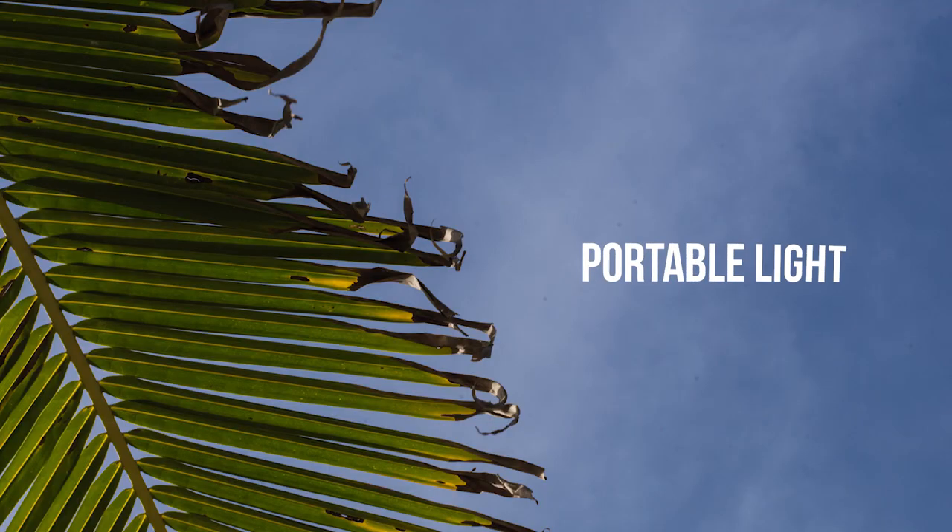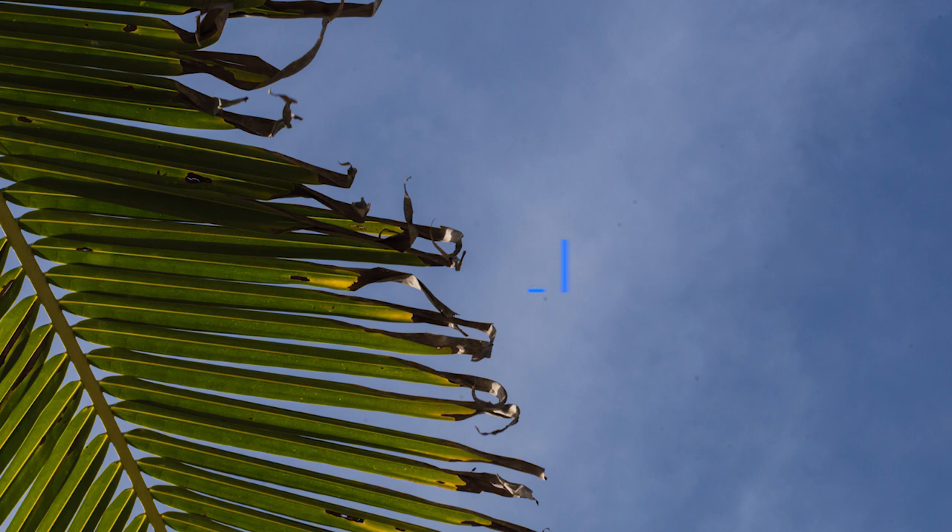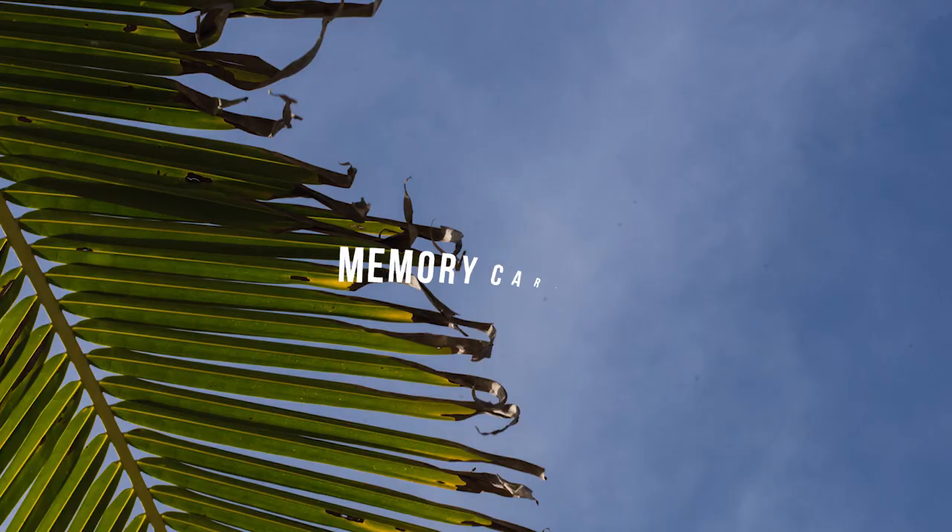Number two is having a small light. I can't tell you how many times having a small light on set has helped a lot — even on sets where I'm not in charge but just helping as first camera assistant. Having a small light to give that extra brightness really helps.